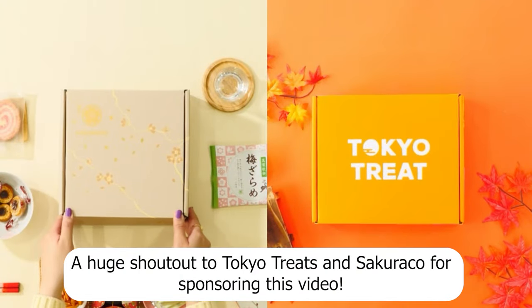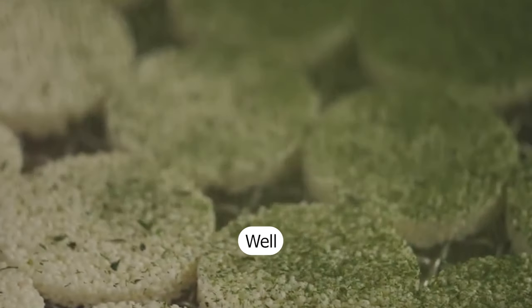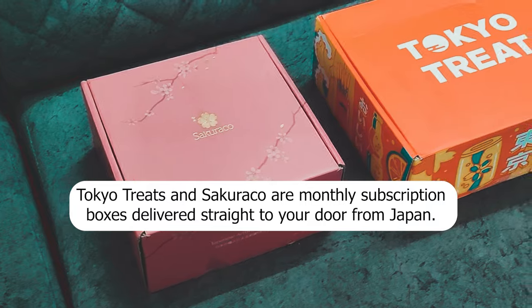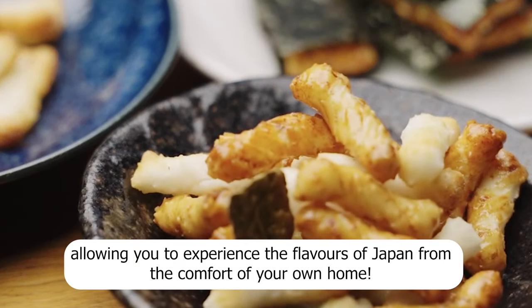A huge shout out to Tokyo Treats and Sakurako for sponsoring this video. Tokyo Treats and Sakurako are monthly subscription boxes delivered straight to your door from Japan, allowing you to experience the flavors of Japan from the comfort of your own home.